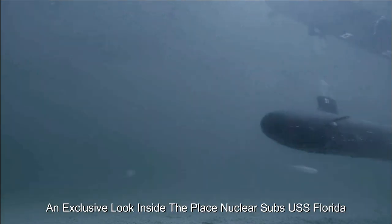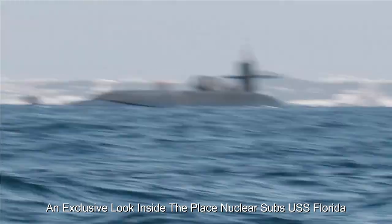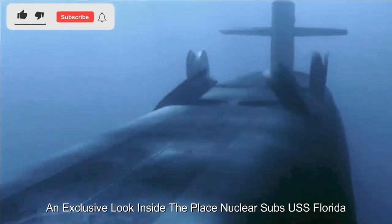Welcome to a rare and exclusive glimpse inside the formidable nuclear-powered submarine USS Florida. This ship, part of the Ohio class of submarines, showcases the cutting-edge technologies and innovations that have made it the cornerstone of naval defense.